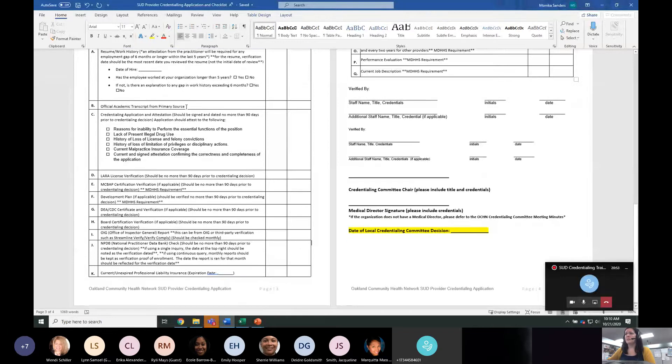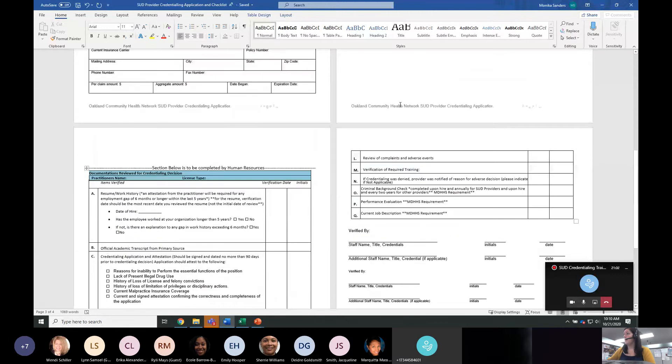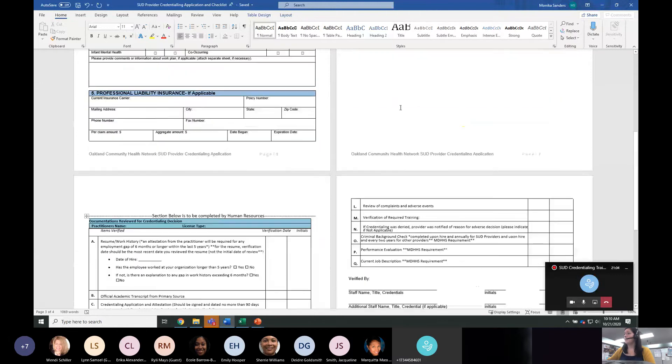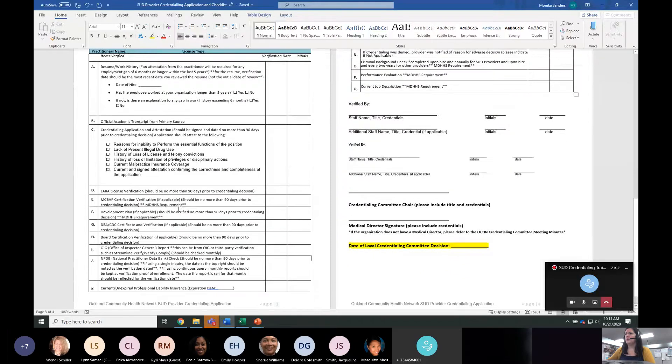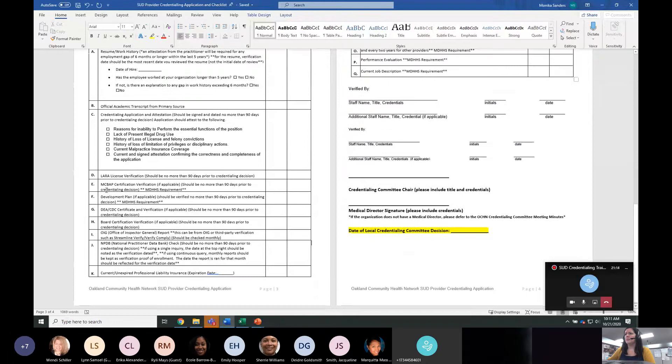Official academic transcripts — nothing new there. The LARA license checks, MCBAP, and development plans — all if applicable — should be verified no more than 90 days prior to the credentialing decision.